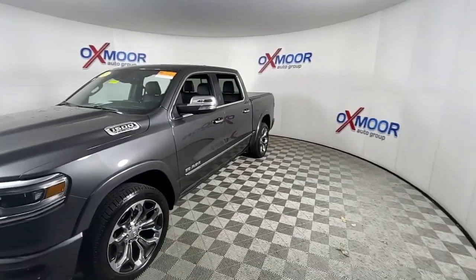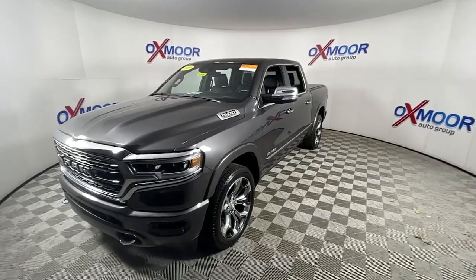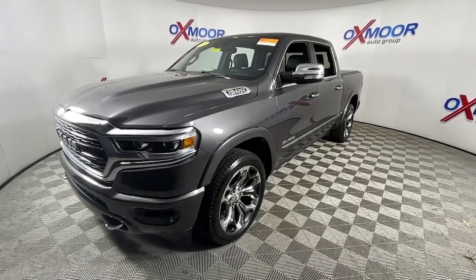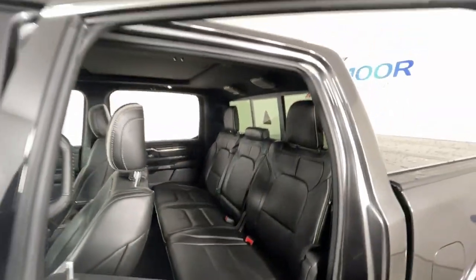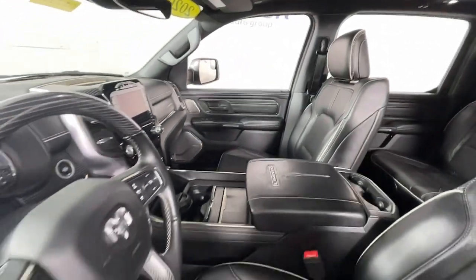These are just some of the great options this vehicle comes with: panoramic roof, navigation system, keyless entry, backup camera, fog lamps, electronic stability control, blind spot monitor, seat memory, intermittent wipers, and universal garage door opener. Relax and enjoy getting the job done right in the strong and dependable Ram 1500.